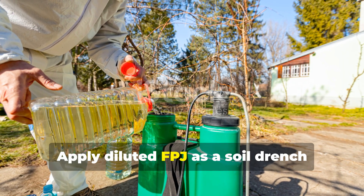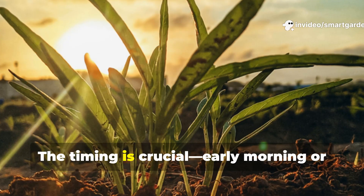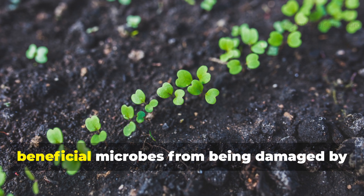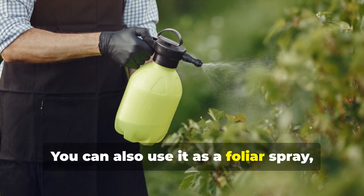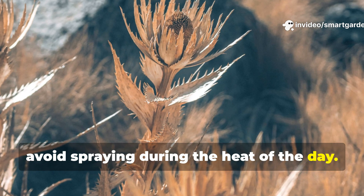Apply diluted FPJ as a soil drench around your plants every 2 weeks during the growing season. Timing is crucial — early morning or late evening applications prevent the beneficial microbes from being damaged by UV light. You can also use it as a foliar spray, but always test on a small area first and avoid spraying during the heat of the day.